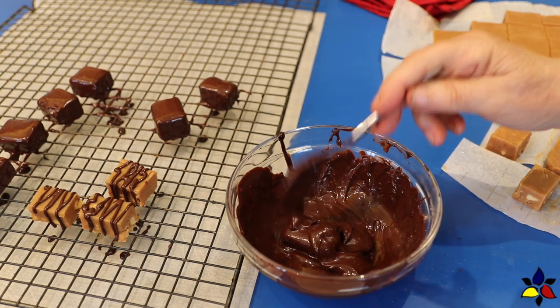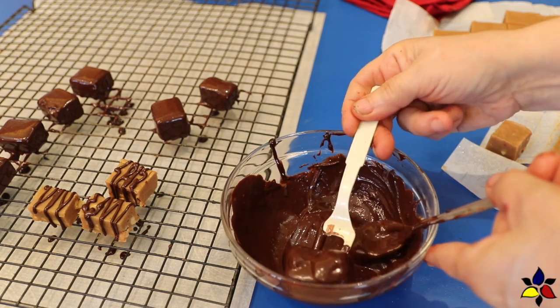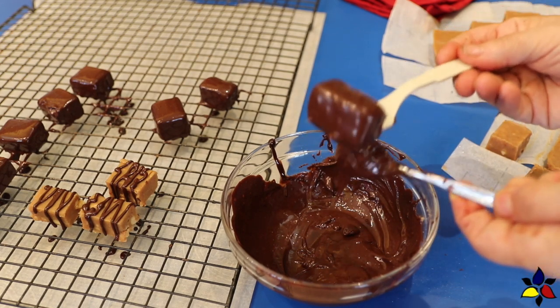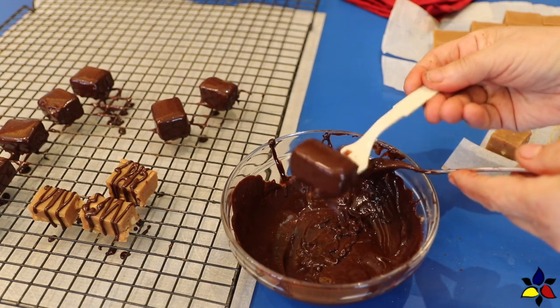I would also like to take a moment and thank Belize Guy for suggesting this flavor of fudge. Belize Guy, thank you very much for sharing the wonderful story as to why peanut butter fudge is your favorite flavor. I hope that this version will be as good and flavorful as the one you remember.